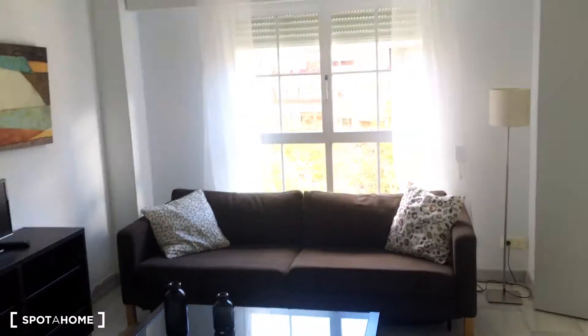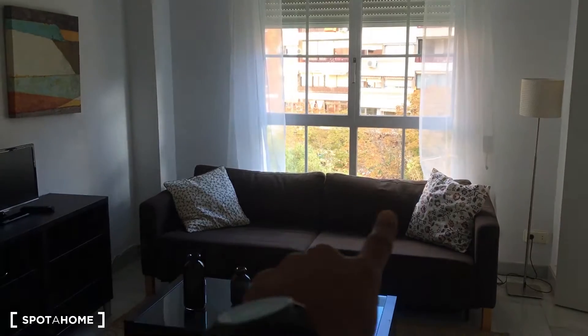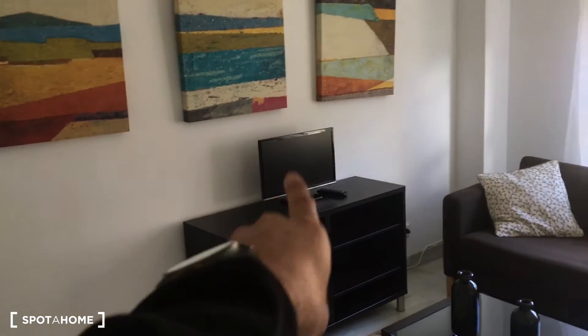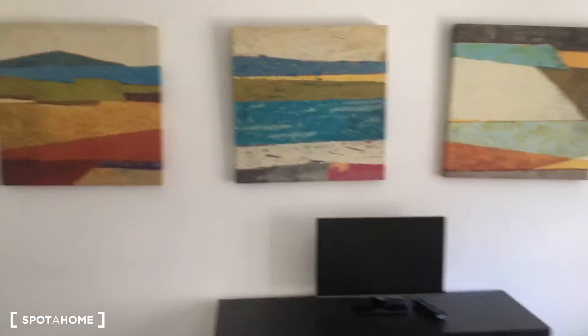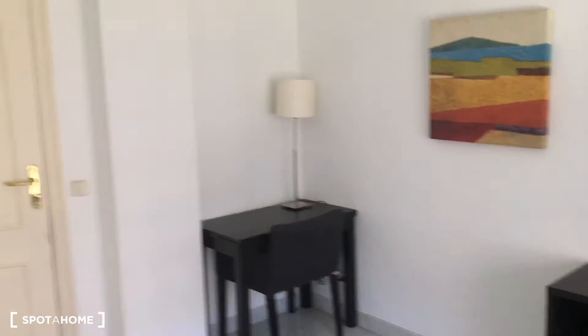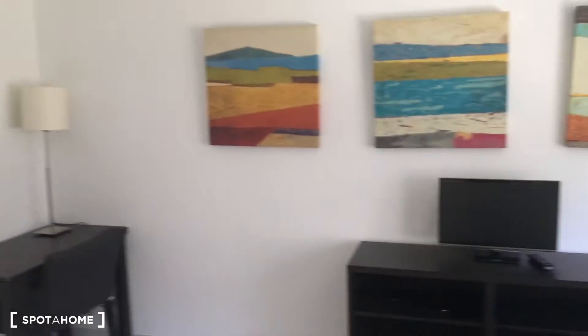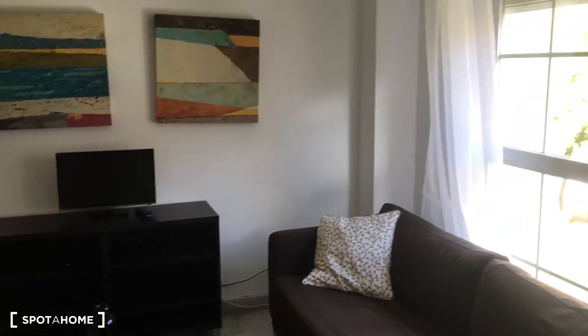This is going to be the first thing you see when you come in. As you can see, it has a nice couch with a table, a TV with some furniture and shelving. Then on this corner we have a desk with a chair and a lamp — perfect for either studying or working. Here's another view of the living room.